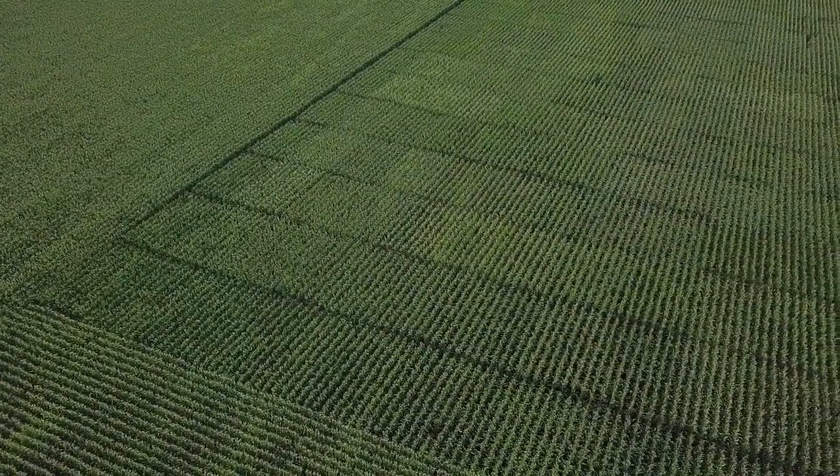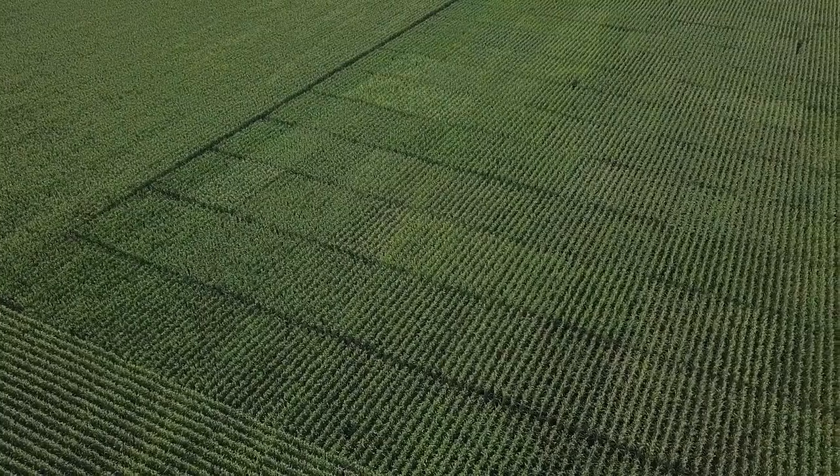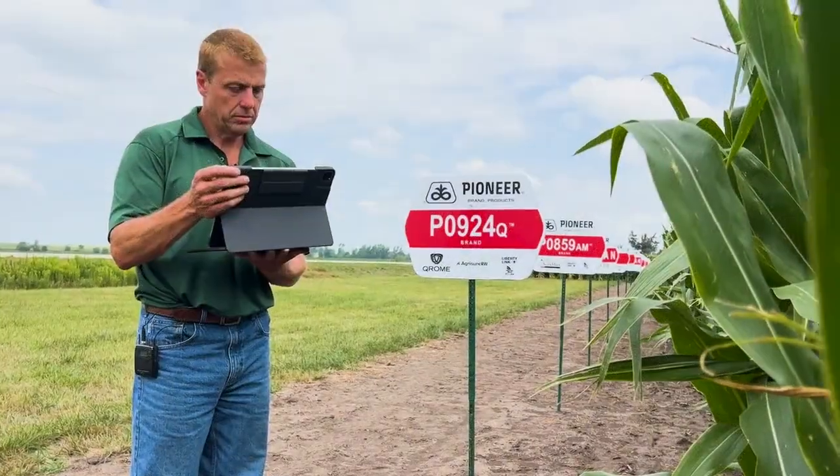We do hundreds of seeding rate trials for every hybrid across the country, and that allows us to give farmers a very specific recommendation on what plant populations to use, as well as to help them out on their variable rate seeding programs.